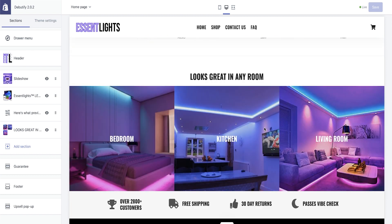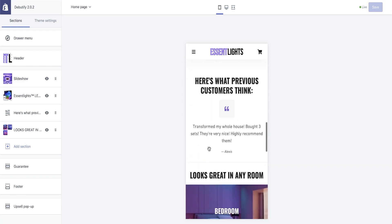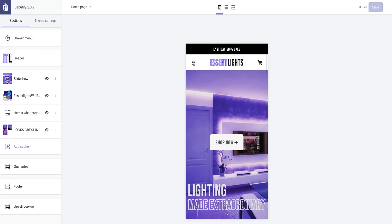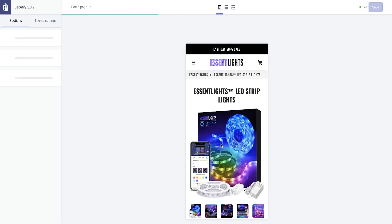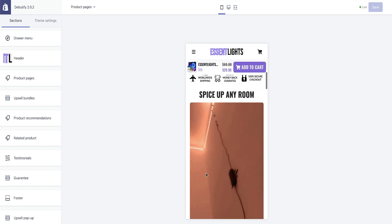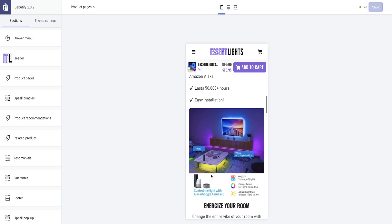On mobile it also looks super clean, which is very important when creating and running stores. Taking a look at the landing page — everything is perfectly mobile optimized. Got a GIF. This one was a little bit different; we're not using that much text but predominantly focusing on visual materials. We'll see how that turns out.